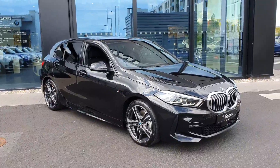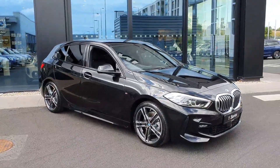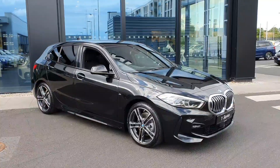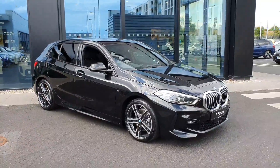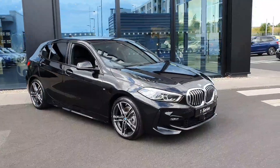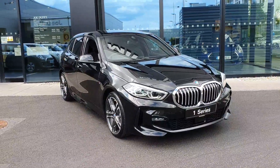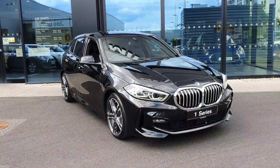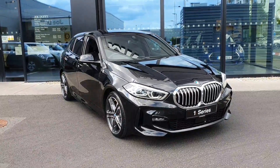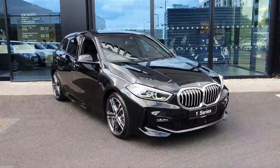This one here is finished in the M Sport trim in this really nice black sapphire paintwork, with the complimentary rear privacy glass and the gloss black surrounds around the windows — just really blacks it out and makes this car look the part. Up front you have your LED daytime running lights, LED headlights, chrome kidney grille, front parking sensors, and your deeper M Sport front bumper with fog lamps.